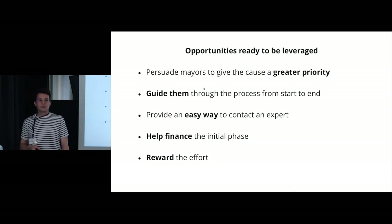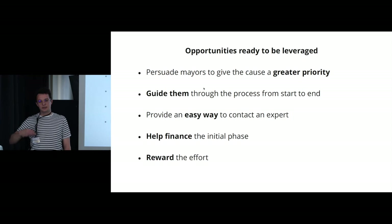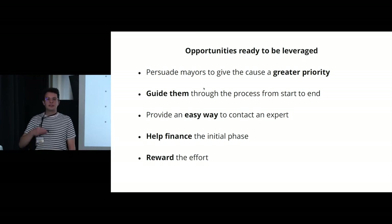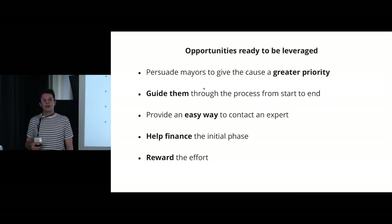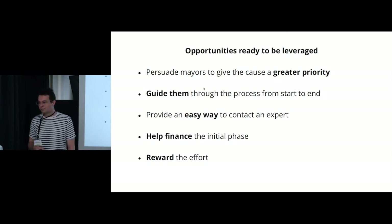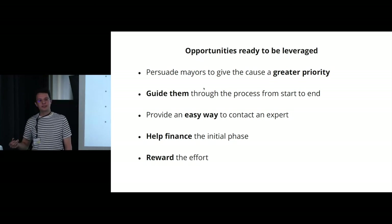We also realized we could reward municipalities that successfully build protective measures by adjusting their insurance conditions — making their contracts with the insurance company better. Those were the opportunities we uncovered.